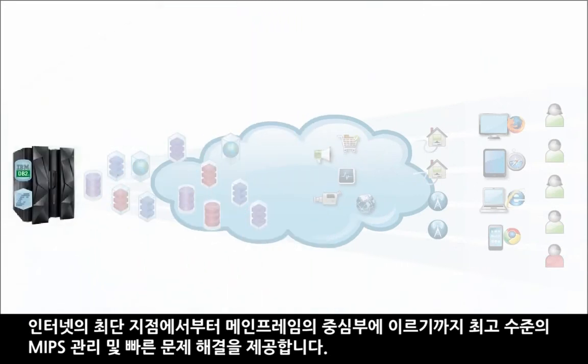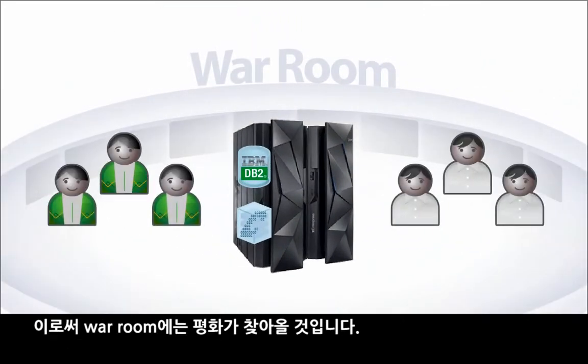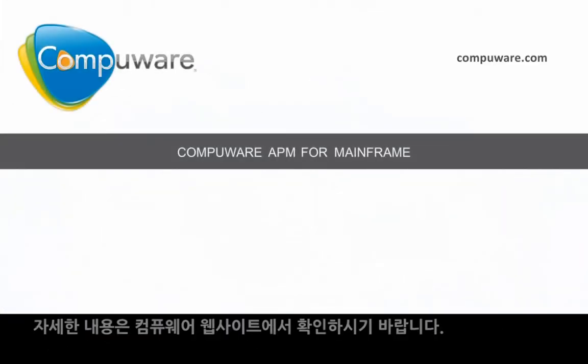From the edge of the internet to the depth of the mainframe, bringing peace to the war room. Here's where to learn more.